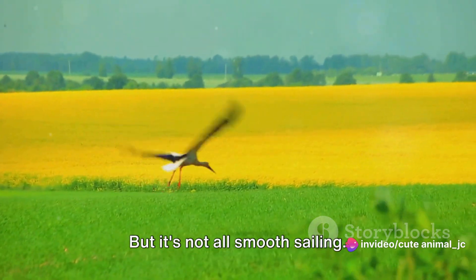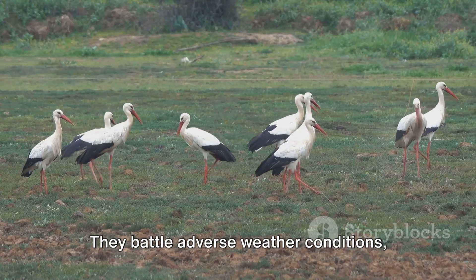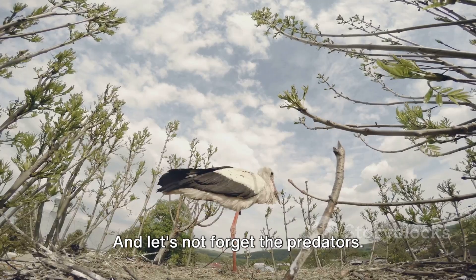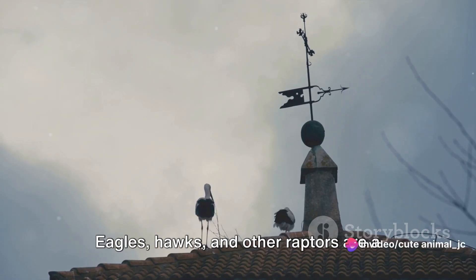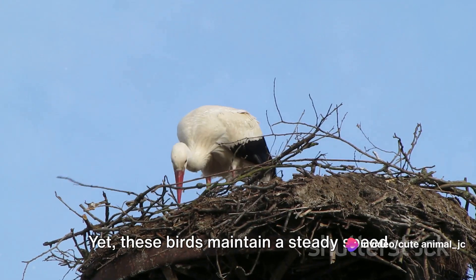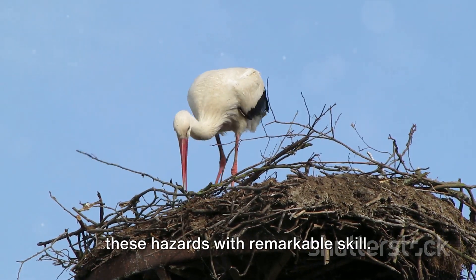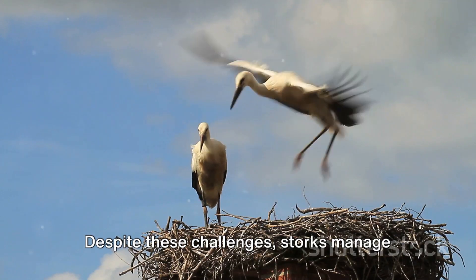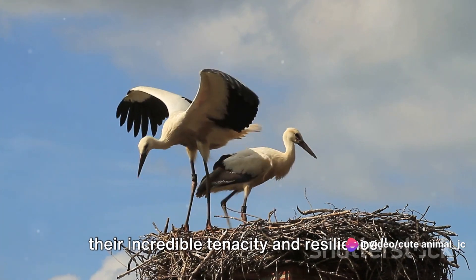But it's not all smooth sailing. The storks face their fair share of challenges. They battle adverse weather conditions, from strong winds to sudden storms. And let's not forget the predators — eagles, hawks, and other raptors are a constant threat. Yet these birds maintain a steady speed of around 50 miles per hour, navigating these hazards with remarkable skill. Despite these challenges, storks manage to complete their journey, demonstrating their incredible tenacity and resilience.